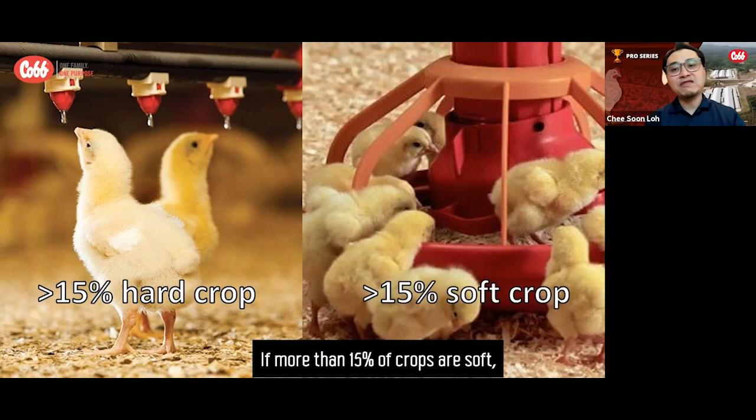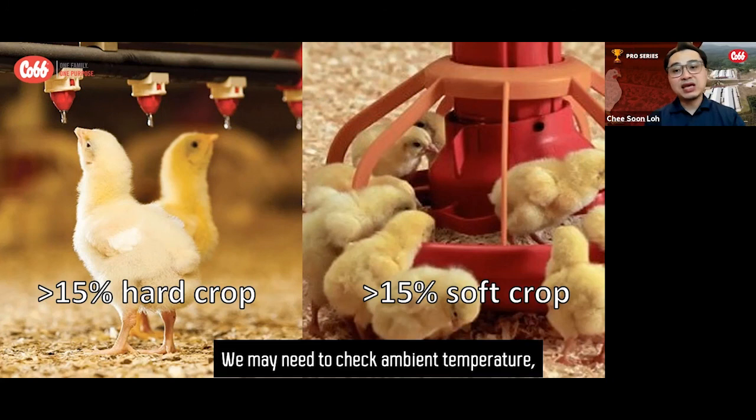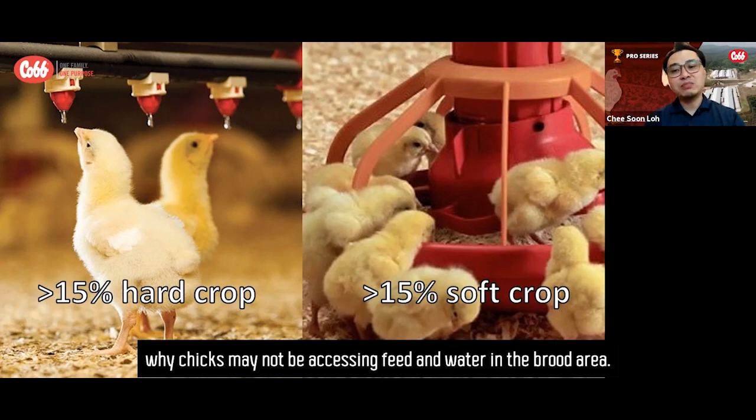If more than 15% of crops are soft, we know the feed intake is inadequate and we should immediately evaluate feed availability, feed location, feed quality, and verify that the correct feed was delivered to the farm. We may also need to check ambient temperature and floor temperature along with chick behavior temperature to determine why chicks may not be accessing feed and water in the brood area.